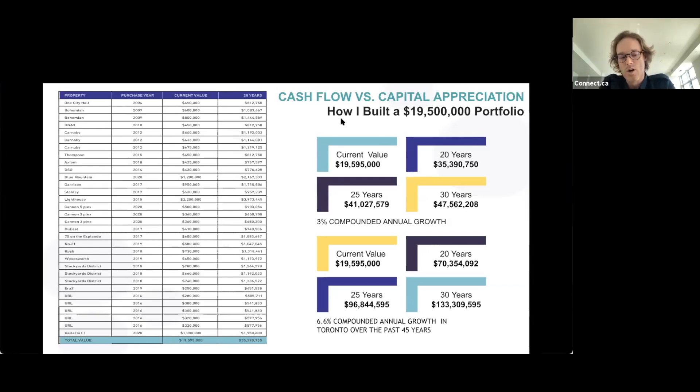Taking a loss on some properties in terms of cash flow means my tax liability is actually less, and it's allowed me to buy more property — a long-term wealth-building goal. At a 3% compounded annual growth rate, my current $19.5 million portfolio would be worth $35 million in 20 years and $47 million in 30 years. At the 45-year average of 6.6% compounded annual growth, I'm looking at a portfolio value of $133 million in 30 years.